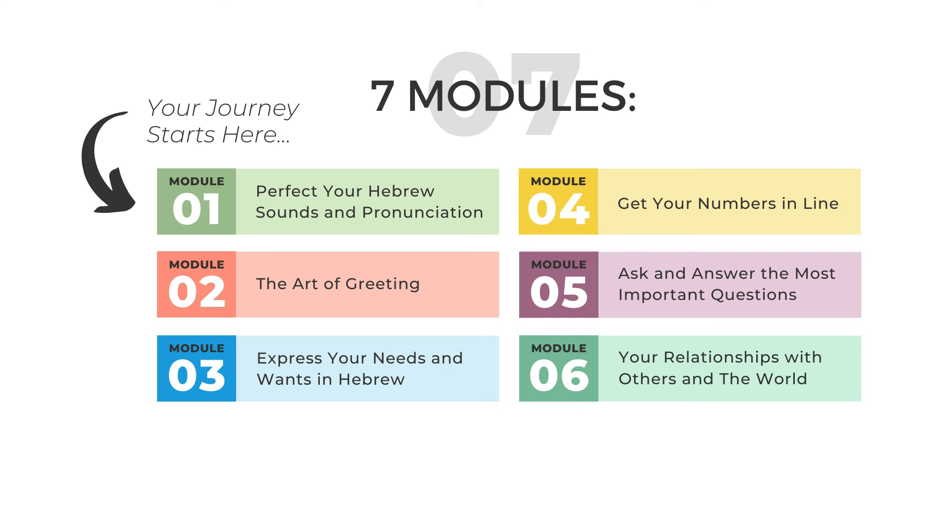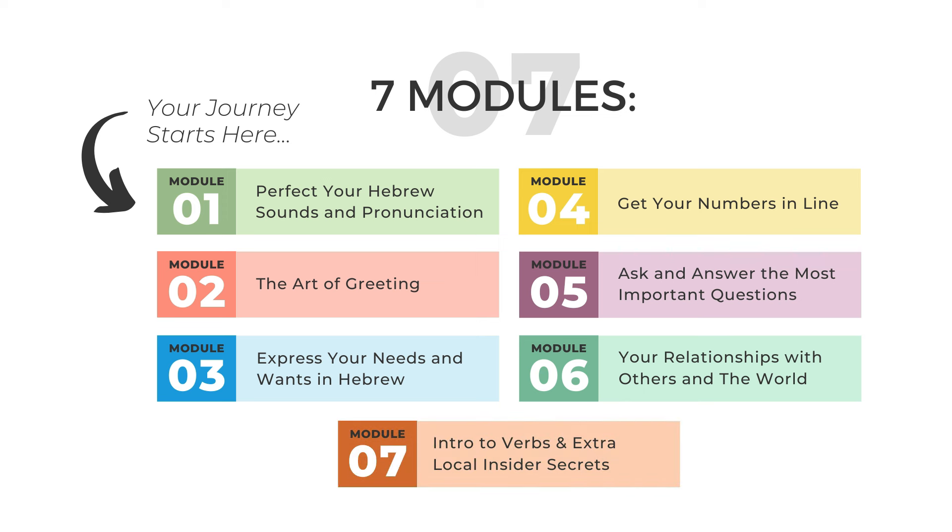Module six focuses on your relationships with others and the world in Hebrew, allowing you to address and communicate your connections in Hebrew. You'll also learn about cultural nuances, which will give you a deeper understanding of the language and help you communicate more efficiently with Israelis and native Hebrew speakers. In the final module of the course, you'll be introduced to Hebrew verbs and uncover extra local insider secrets that will serve you so well when speaking to locals.